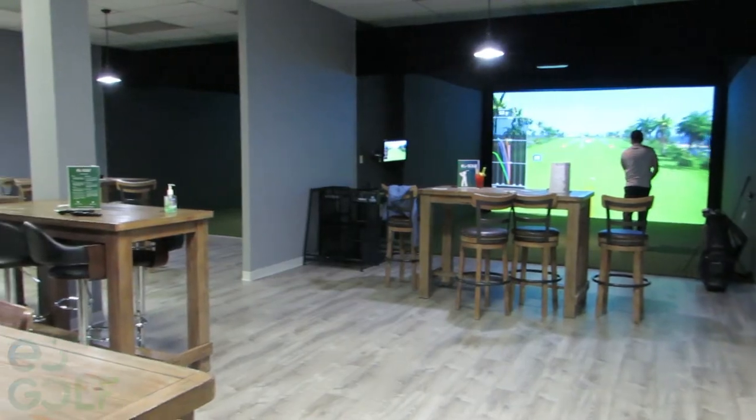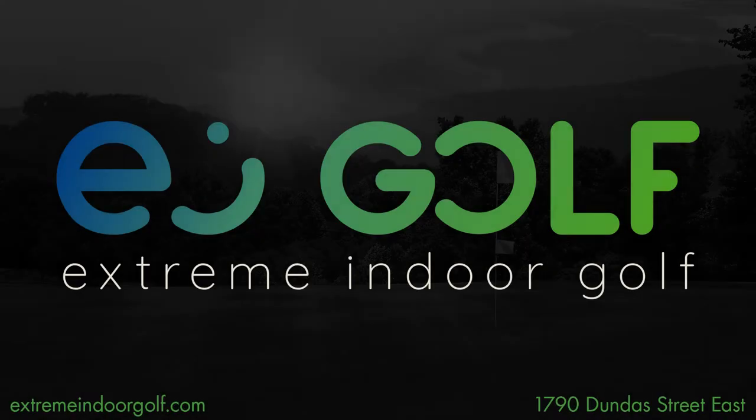Golf the world, golf today at Xtreme Indoor Golf, 1790 Dundas Street East between Highbury and Clark Road, or online at XtremeIndoorGolf.com.